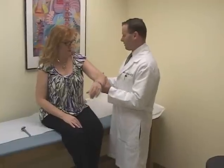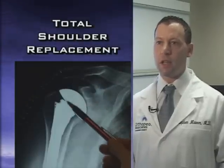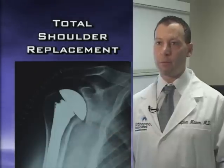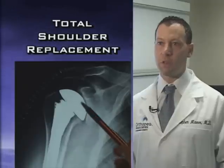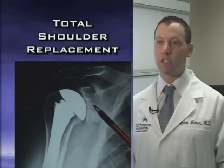Arthritis of the shoulder is much less common than arthritis of either the hip or knee, but it can be equally debilitating. The most common type is osteoarthritis. The typical procedure is a total shoulder replacement, whereby the bone spurs are removed, the head of the humerus — the ball of the shoulder — is removed and a metal implant is placed. The socket is replaced with a plastic implant, which generally makes patients pain free.